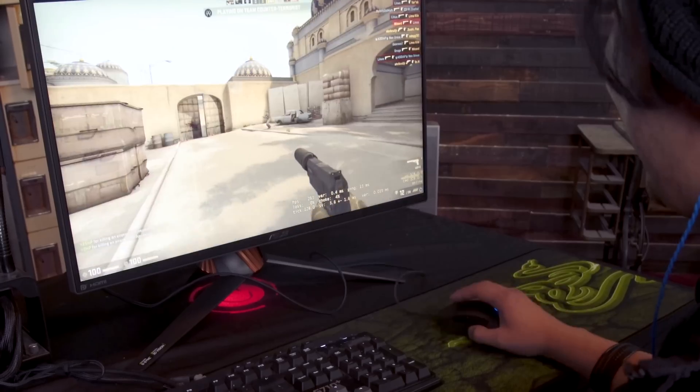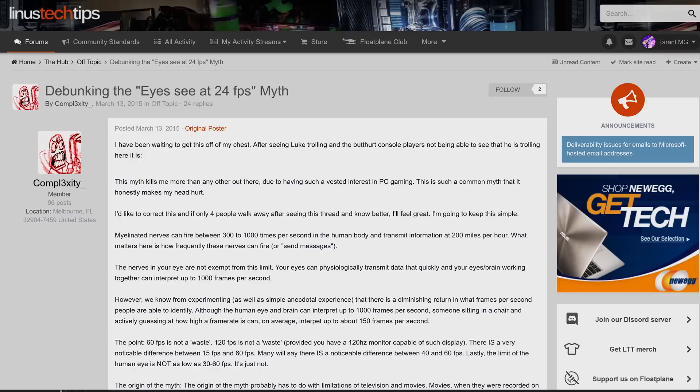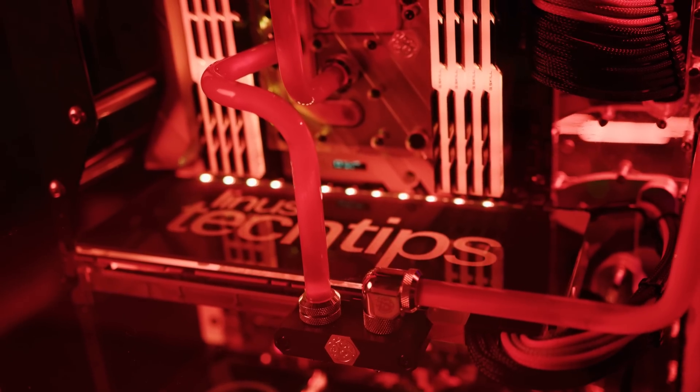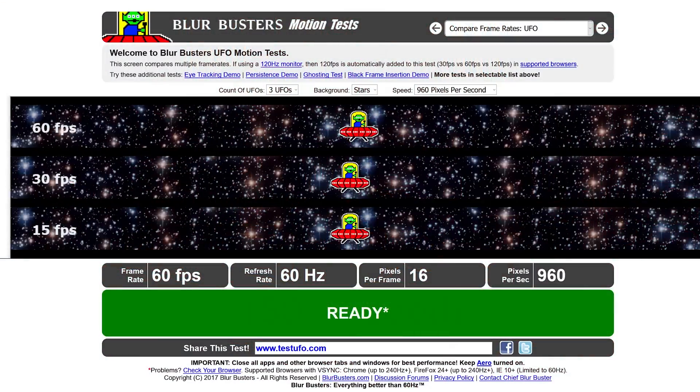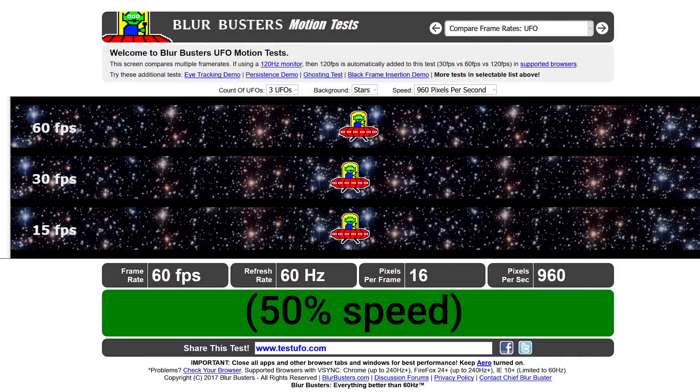A higher refresh rate, measured in Hertz, will not only make many kinds of motion on your screen look smoother, it can also be quite important for gaming. Contrary to popular belief, the human eye is actually really good at detecting changes in motion — it is not limited to 24 frames per second. A higher refresh rate display coupled with a powerful graphics card and processor will make animations appear more realistic by reducing choppiness and blur and increasing immersion.